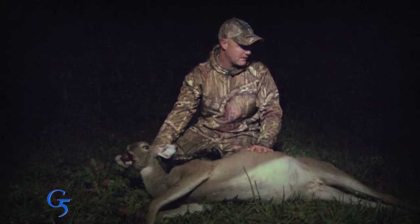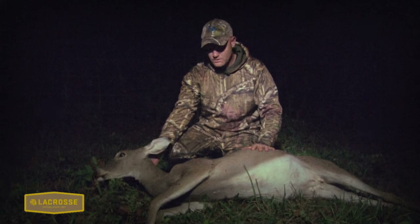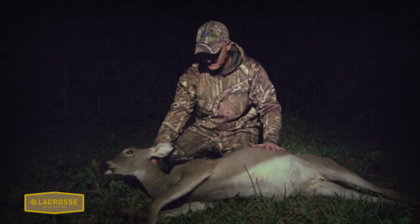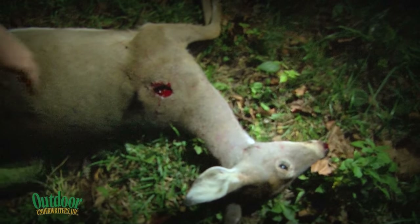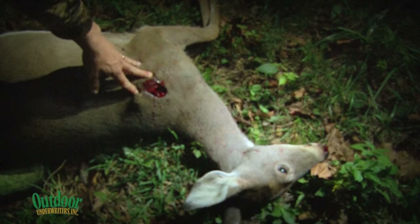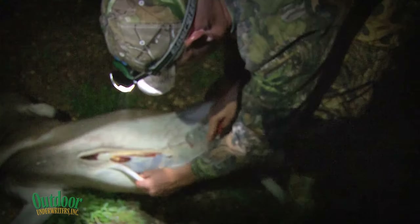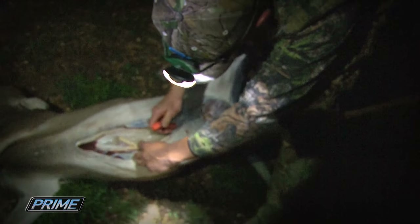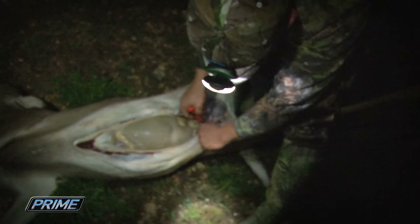A big old doe showed up right off the bat. Adam made the shot — the first deer killed with a new Havoc broadhead from G5 — and was excited to see how the blood trail looked. The Havoc put a massive hole in the shoulder of the big doe. They dragged her out, gutted and skinned her, and put some meat in the freezer. All in all, a great hunt — Adam is on the board for 2014.